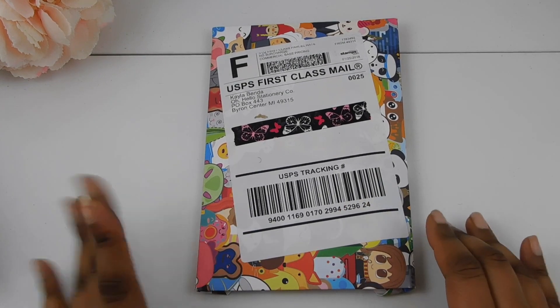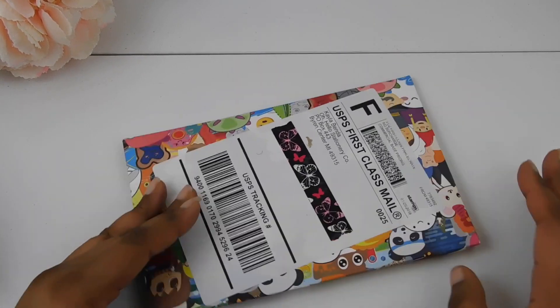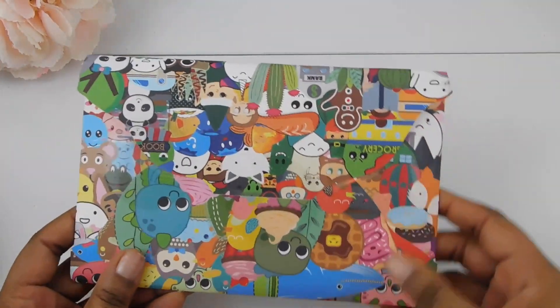Hi my friends! Welcome back to my channel. It's Steffi here. I wanted to show you guys this package of stickers that I got from Oh Hello Stationery Co.